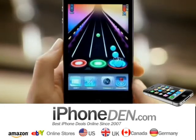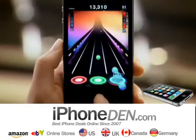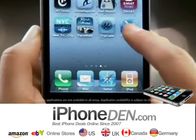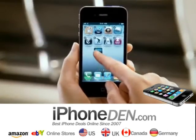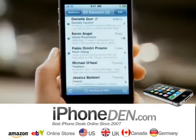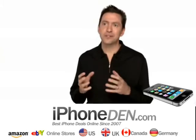iPhone 4 enables multitasking for all apps. You can now quickly switch between applications and everything is exactly as you left it. If you have lots of apps on your phone, you'd love a way to easily organize them — and that's exactly what Folders does for you. Take an app and drag it onto another app and it automatically creates a folder, intelligently named with the type of apps you're grouping. Mail on iPhone 4 is incredibly efficient — you can see all messages from multiple accounts in a single unified inbox and organize them by thread, so you can deal with a single topic altogether.